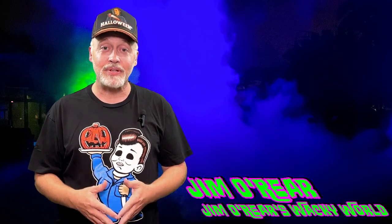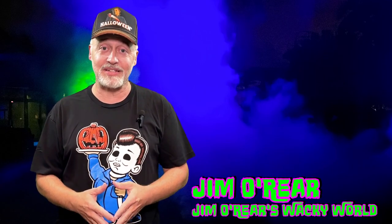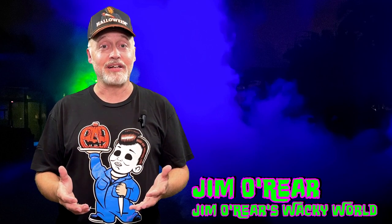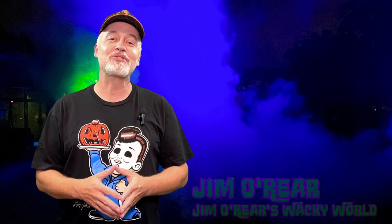There you go — that is the Terrors of the Deep scare zone over at Hollow Scream at SeaWorld Orlando. It is a lot of fun, it's really creepy. It's the fog — like the movie The Fog. I hope you have enjoyed watching this video.